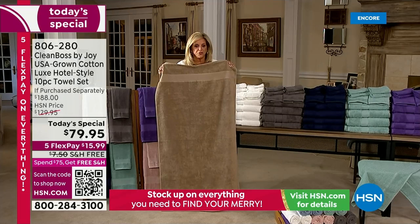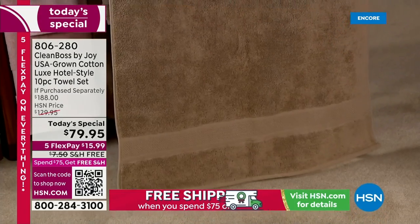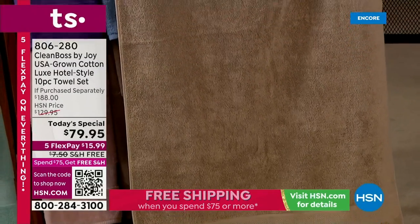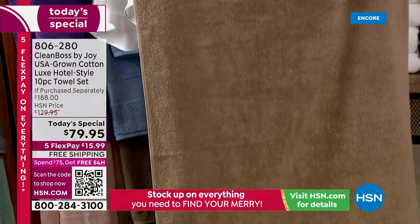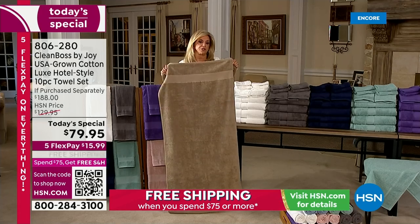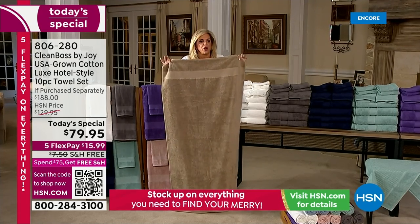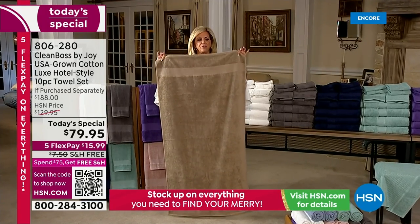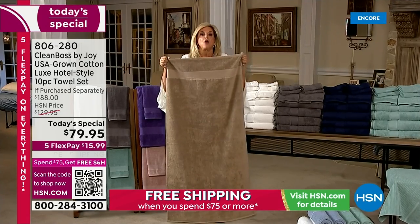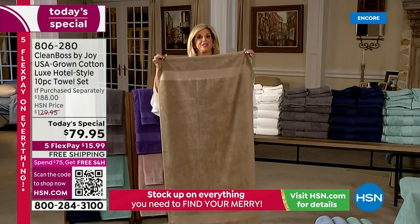I call them the towels of shame. But before this taupe set sells out — I'm holding it up to show you — my carpet's taupe, my whole living room is taupe. Every color is gorgeous. This is two and a half feet by four feet eight inches — you're getting four of them. I've never been able to give you more than two. You're getting four plus the washcloths plus the hand towels.